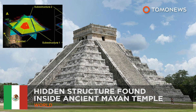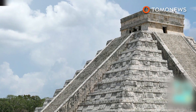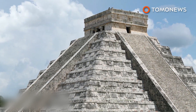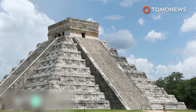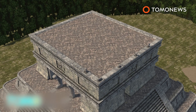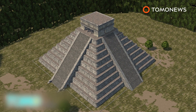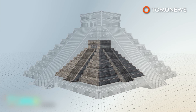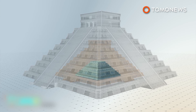Ancient Mayan temples — more than meets the eye. A hidden third temple has been found inside the Kukulkan Pyramid, one of the world's most famous ancient structures. Researchers used a 3D scanning technique called electrical resistivity tomography to find the 10-meter-tall structure inside the temple of Kukulkan in Yucatan, Mexico.